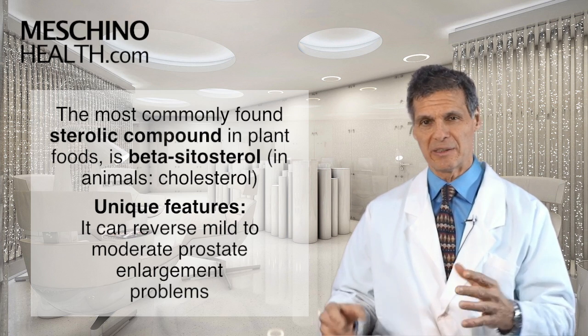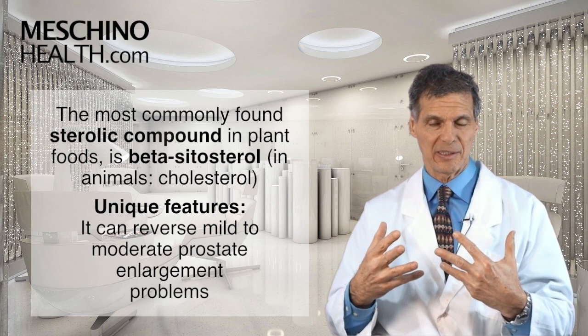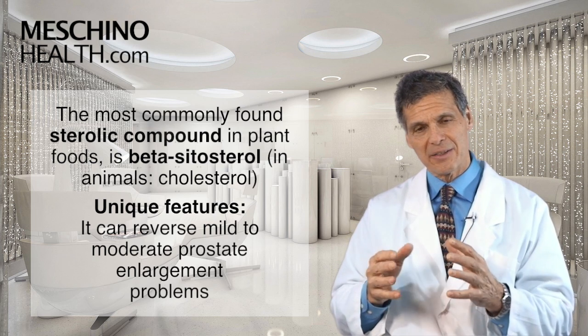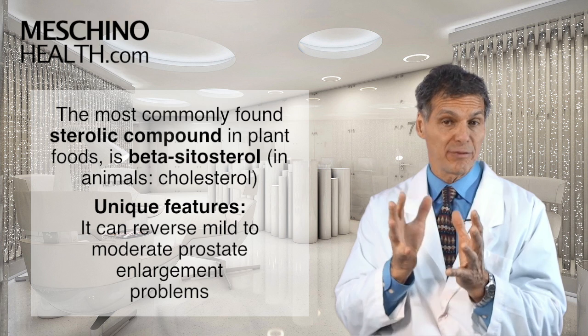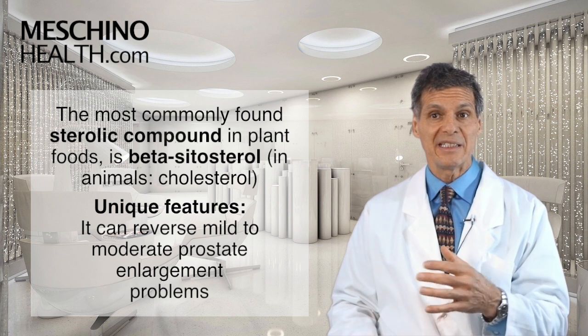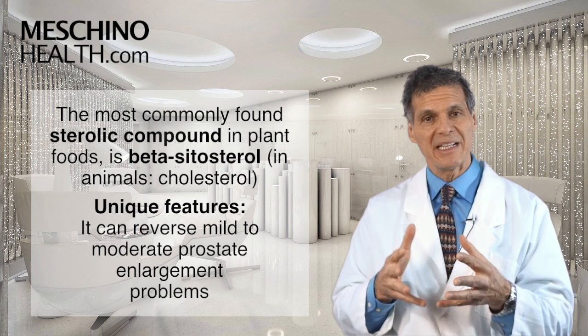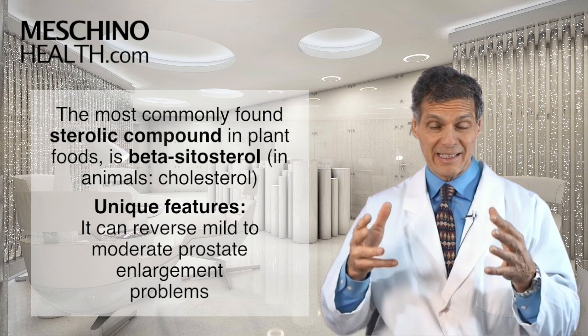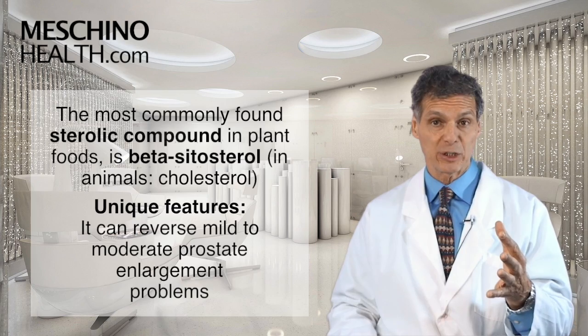You've heard of cholesterol — in the human body and in animals we make cholesterol, but plants make other sterolic compounds. A really common sterol found in plant foods is beta-sitosterol, and one of its unique features is that it's been shown to reverse mild to moderate prostate enlargement problems.